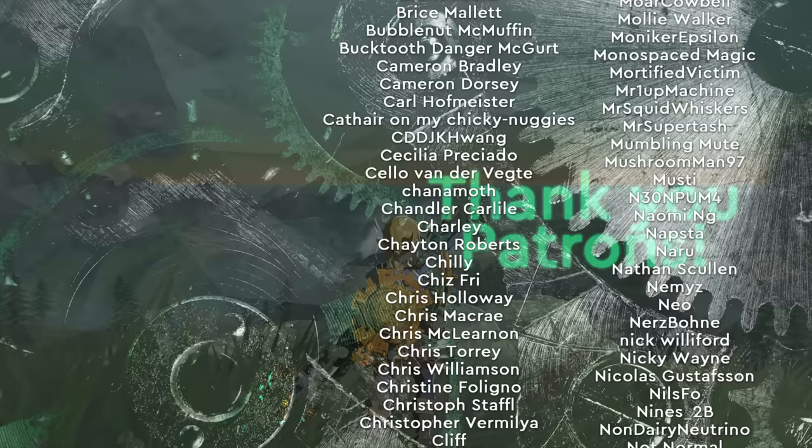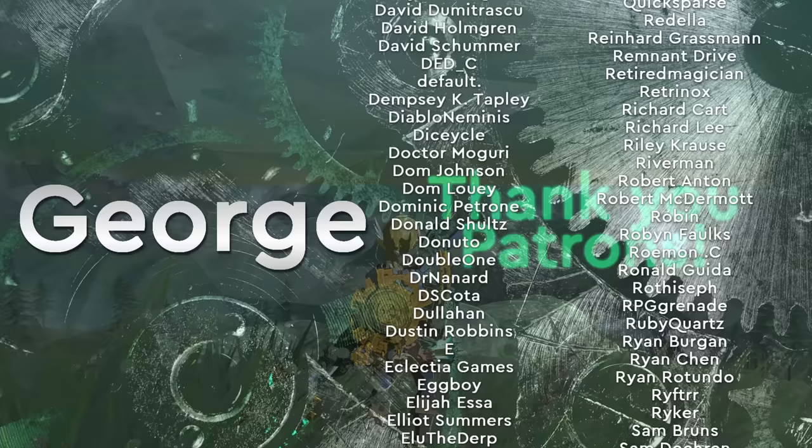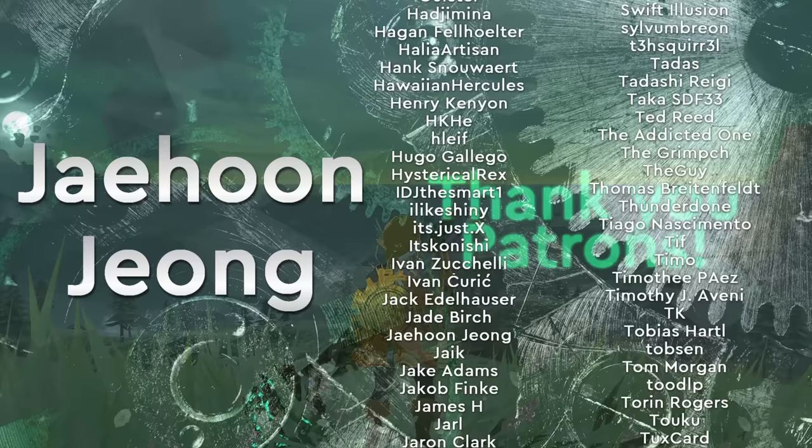Thanks so much to this month's featured patrons: Toku, Dattlefush, Elijah Asa, George, Ty Silicus, Jade Birch, Francois Labarde, and I am absolutely going to get this one wrong, but thank you to Jihoon Jiang. Thanks again for watching, I hope you're absolutely drowning in Tears of the Kingdom — I know I certainly am. Take care, and as always, please have yourself a damn good one.